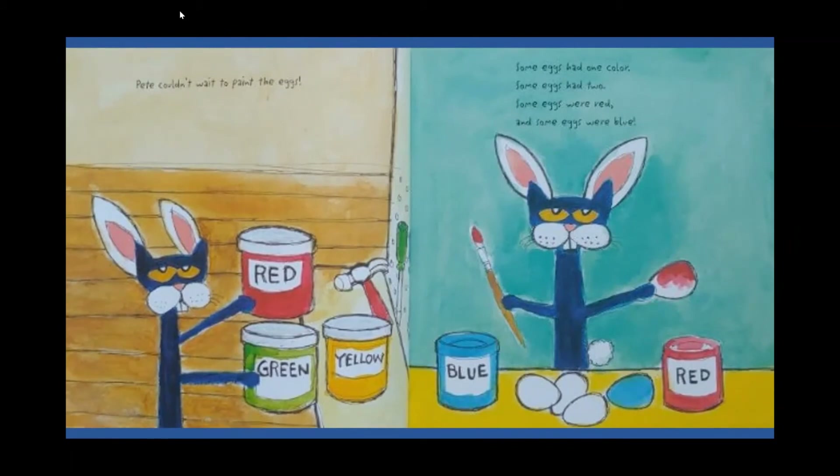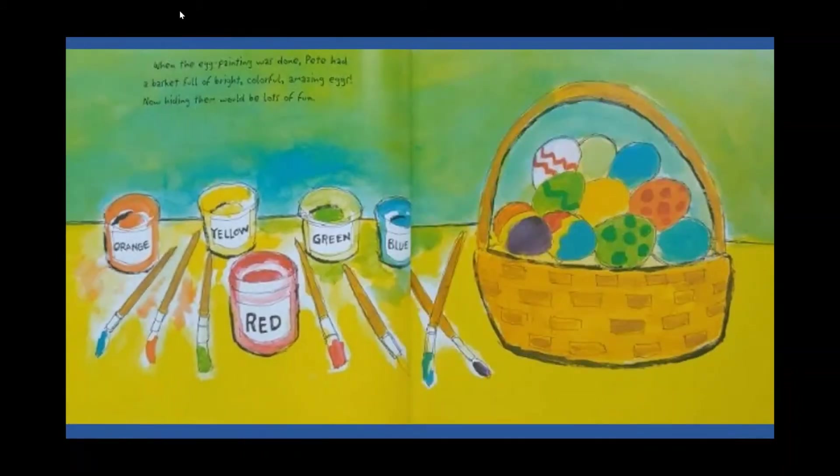Pete couldn't wait to paint the eggs. Some eggs had one color, some eggs had two. Some eggs were red and some eggs were blue. When the egg painting was done, Pete had a basket full of bright, colorful, amazing eggs. Now hiding them would be lots of fun.